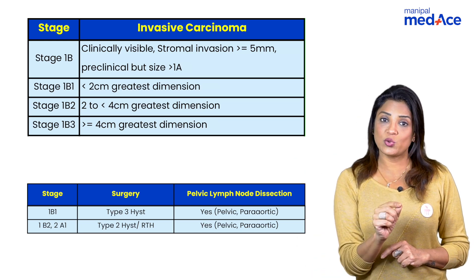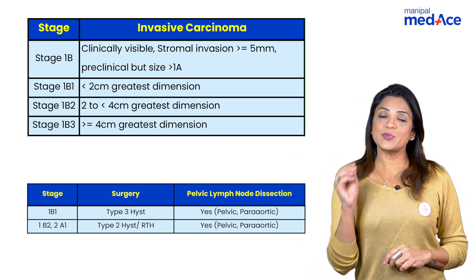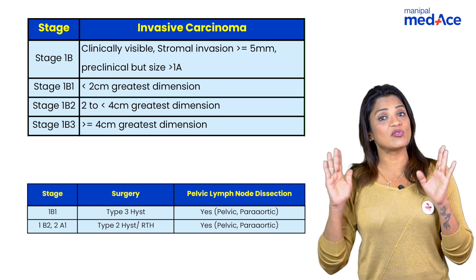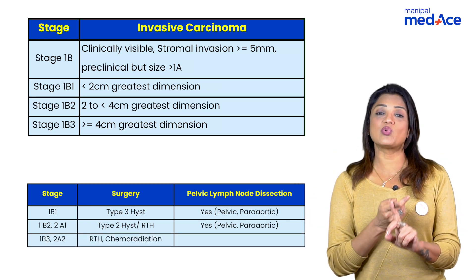Once the tumor goes beyond 2 cm up to 4 cm, it is stage 1b2 or 2a1 (not involving the parametrium). You go for type 2 hysterectomy along with lymphadenectomy and radiotherapy. Once it becomes stage 1b3 — beyond 4 cm — or stage 2a2 (more than 4 cm, still not involving the parametrium), you cannot operate.